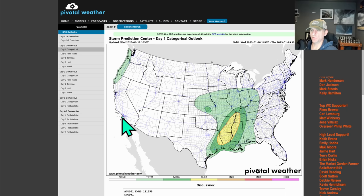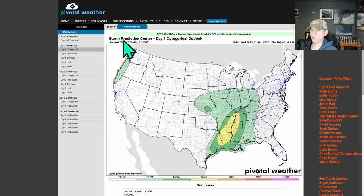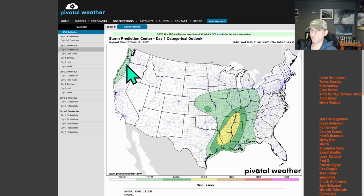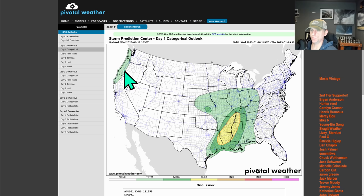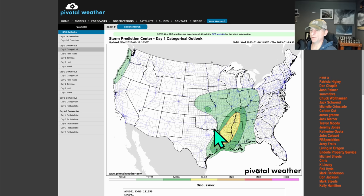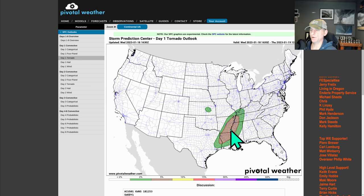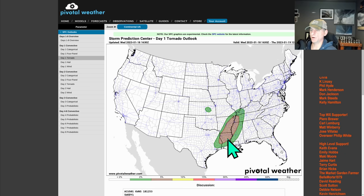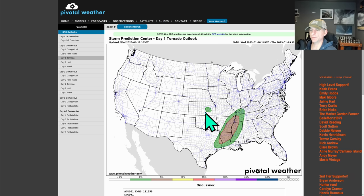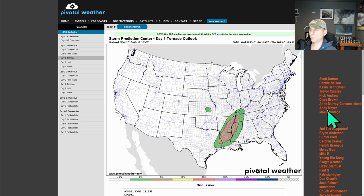Looking at the Day 1 categorical outlook, it does include Washington, Oregon, and California — Vancouver Island as well. General thunderstorm threat risk, mainly west of Olympia, but it does include the I-5 corridor across Oregon and northern California. And if you are traveling or have family and friends through the Southeast, heads up — there is a tornado threat across the Mississippi River area: Arkansas, Louisiana, and a little tornado threat near the surface low across Kansas. But here in the Pacific Northwest, just a general thunderstorm threat today.